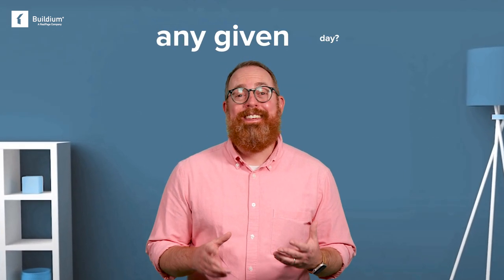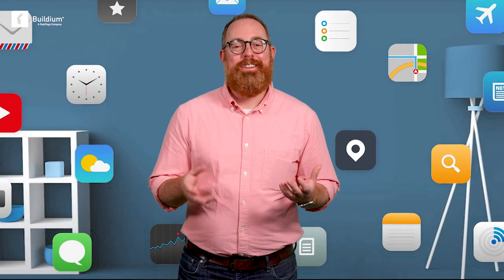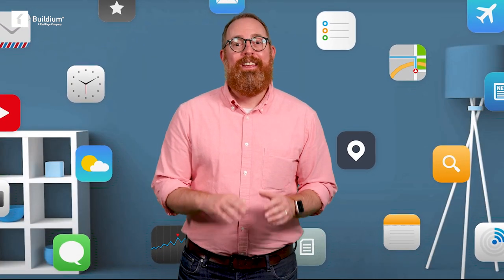Let me ask you something. How many mobile apps do you use on any given day? A lot, right? While there's an app for just about everything under the sun, including the various aspects of property management, it's easy to get bogged down.